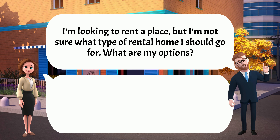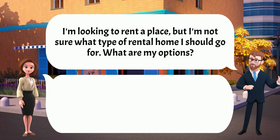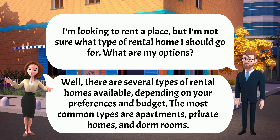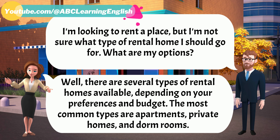I'm thinking about renting a place, but I'm not sure what type of rental home I should go for. What are my options? Well, there are several types of rental homes available, depending on your preferences and budget. The most common types are apartments, private homes, and dorm rooms.